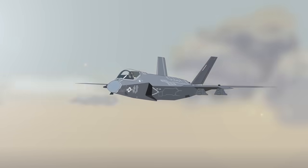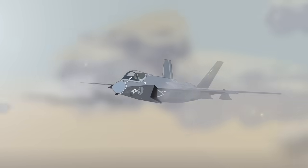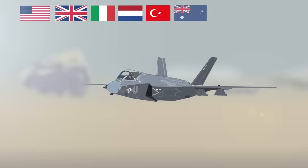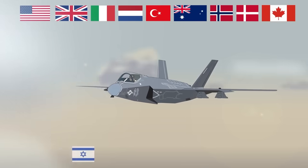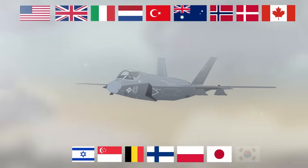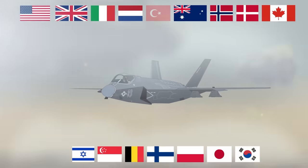The key backer is the United States, with the United Kingdom as a major investor. Other countries providing significant financial backing include Italy, the Netherlands, Turkey, Australia, Norway, Denmark, and Canada, with further commitment from Israel, Singapore, Belgium, Finland, Poland, Japan, and South Korea — though Turkey was dropped from the project in 2019 due to security concerns.